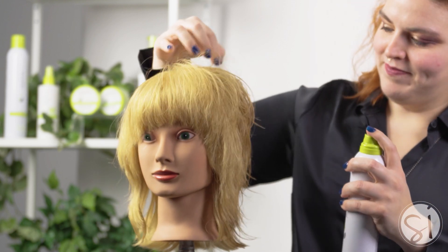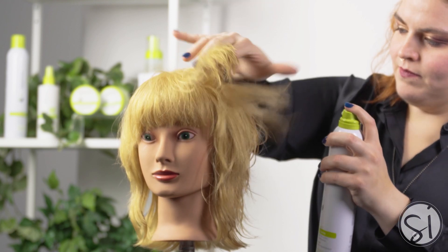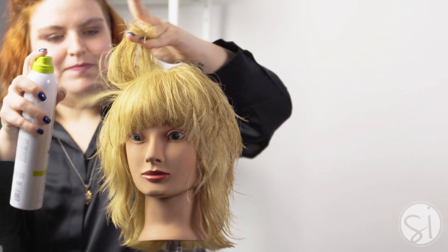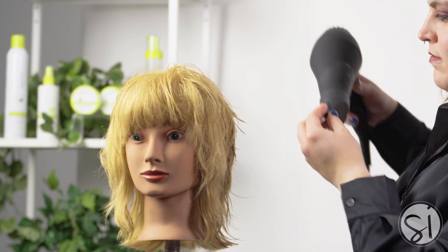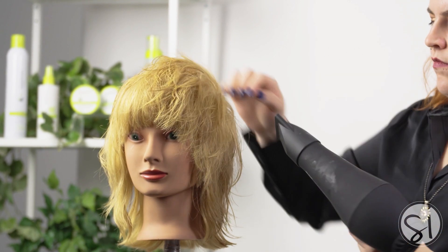Apply the Root Booster Thickening Spray from Solutions by Great Clips at the scalp. After applying Root Booster, begin drying the roots to about 40 to 50% damp, then finish with the Boosting Blowout Cream to complete the style.